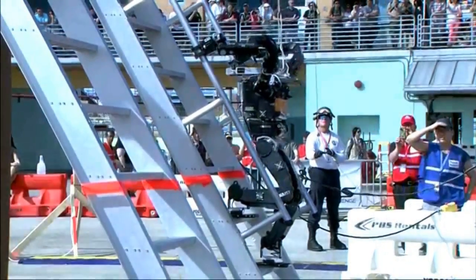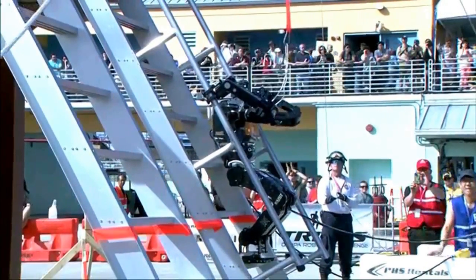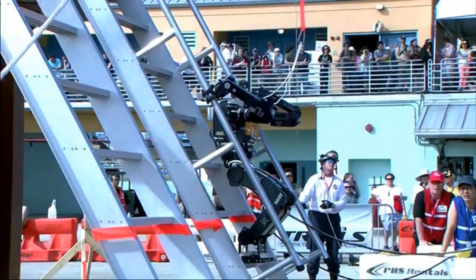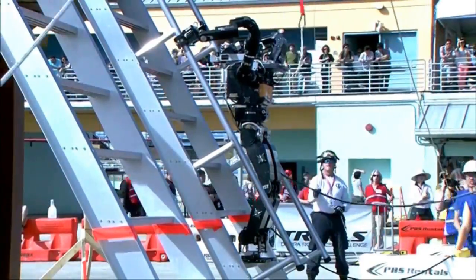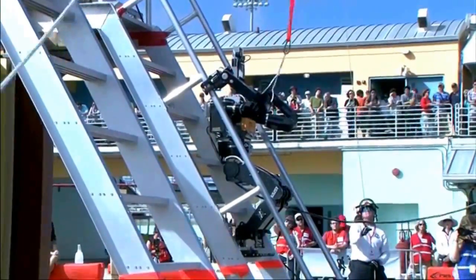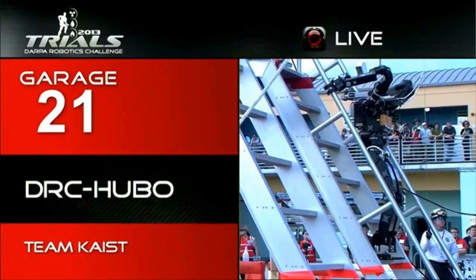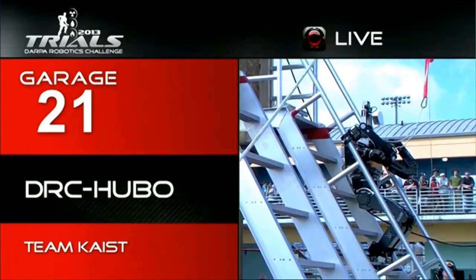Here you see KAIST's Hubo robot doing very well. Perhaps the only method that really worked well in this test was turning around and walking backwards up the stairs in a very stylish manner. It was not very fast, but it was very reliable, and that's the most important part of the tests. One question you may have is: does it go down by itself? No — the team uses a pulley to lower it down. It went all the way to the top.